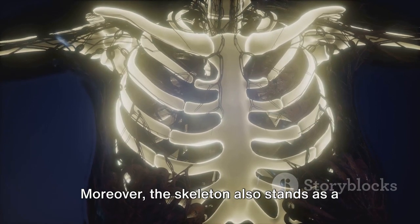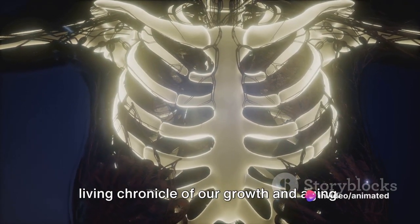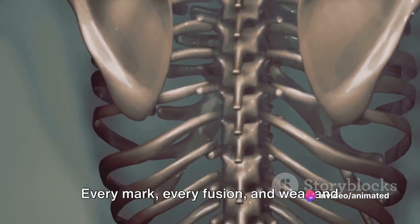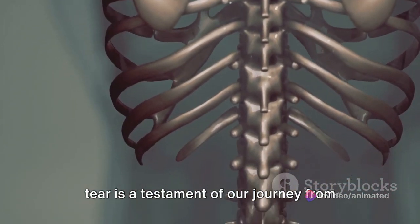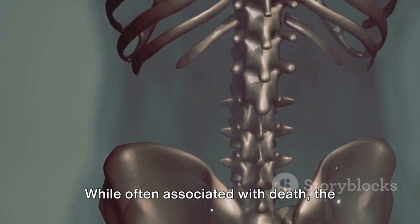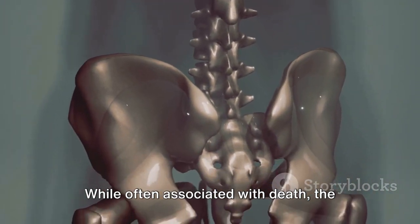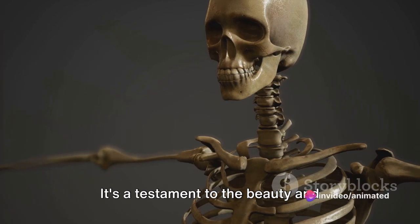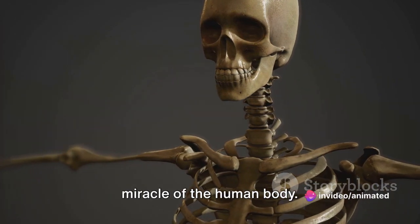Moreover, the skeleton also stands as a living chronicle of our growth and aging. Every mark, every fusion and wear and tear is a testament of our journey from birth till old age. While often associated with death, the skeleton is essentially a beacon of life — a testament to the beauty and miracle of the human body.